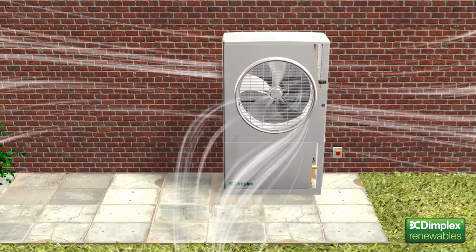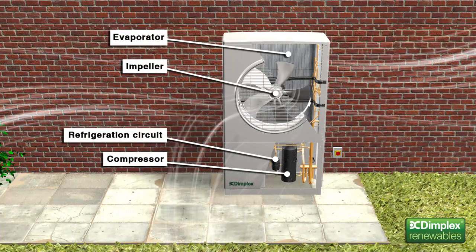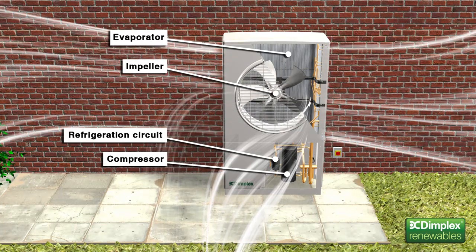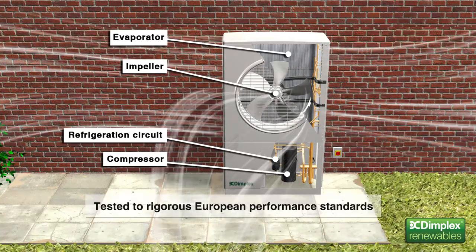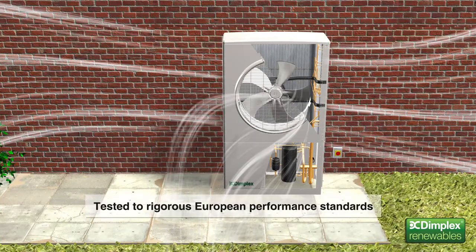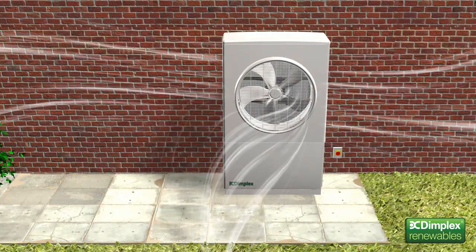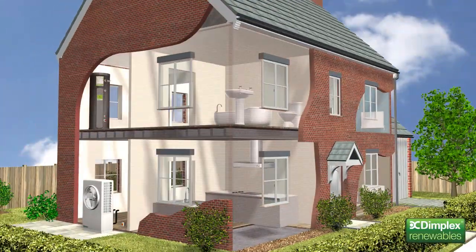Dimplex heat pumps are compact, self-contained units, with all the refrigeration components fully integrated. This means only water connections are required between the heat pump and the building. Designed specifically for the UK, Dimplex A-Class heat pumps have unrivalled levels of performance and efficiency, even at very low air temperatures. Capable of achieving a coefficient of performance of 4.7 and a seasonal performance factor of 3.6, A-Class heat pumps maintain stable heating output all year round.